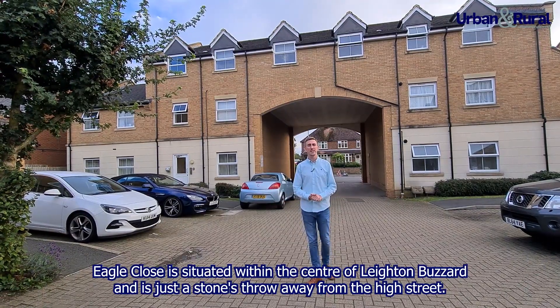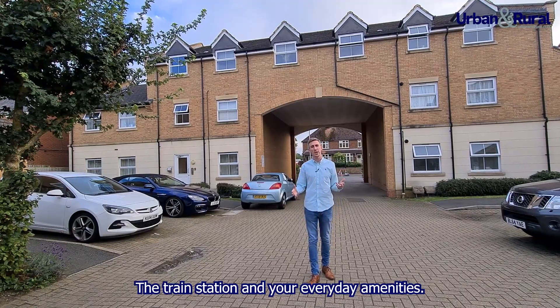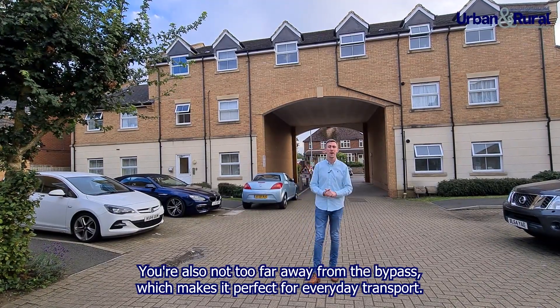Eagle Close is situated within the centre of Leighton Buzzard and it's just a stone's throw away from the high street, the train station and your everyday amenities. You're also not too far away from the bypass which makes it perfect for everyday transport.